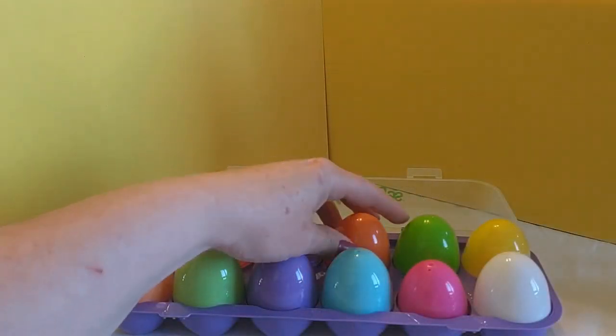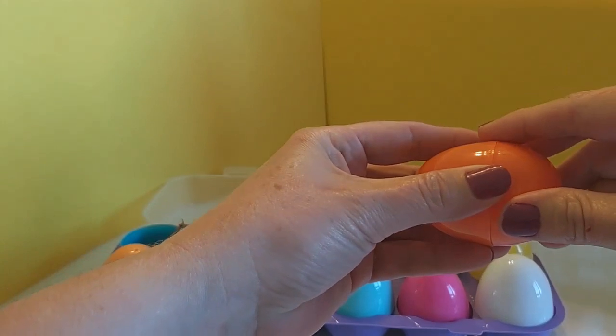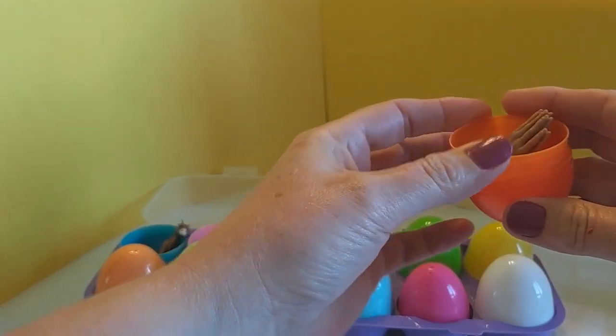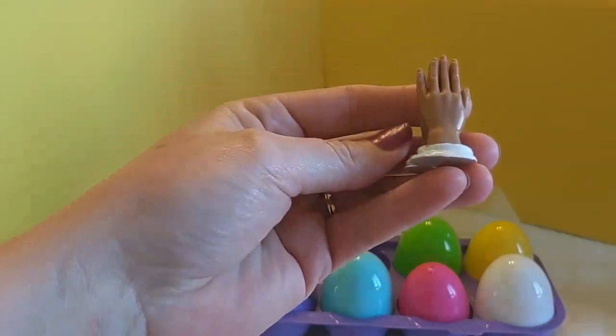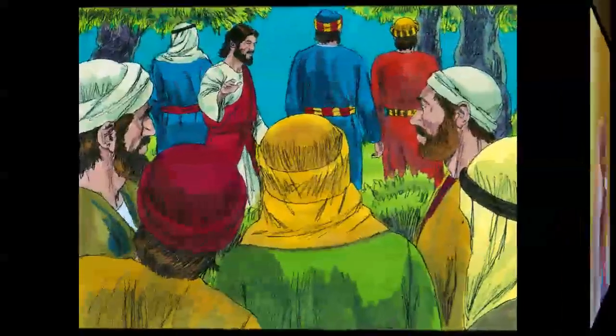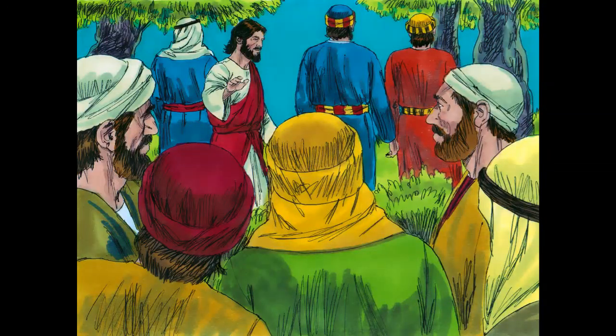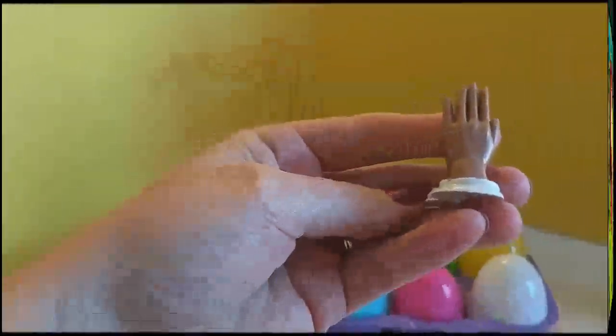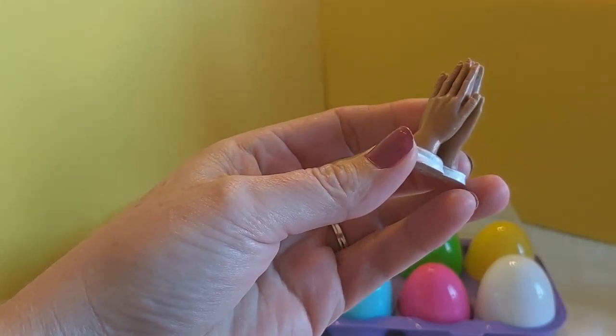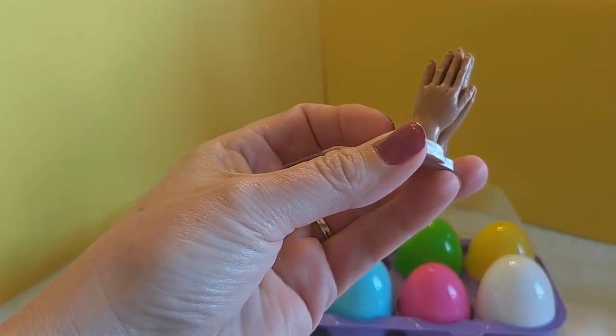Now let's open the orange egg and see what treasure we will find. Oh, it's a pair of praying hands. After dinner with his disciples, Jesus took the disciples to a garden. He asked them to pray while he went to another place in the garden to talk to God alone. He began to be sad and to dread what he knew was going to happen soon — he was going to die. This little treasure represents the praying that was done not only by the disciples, but also Jesus himself.